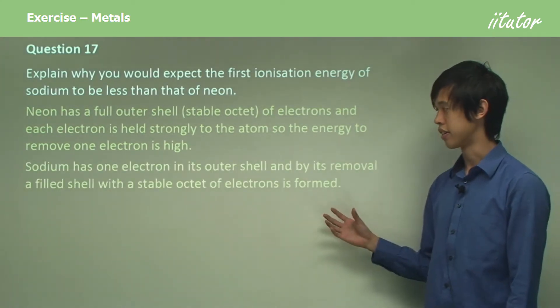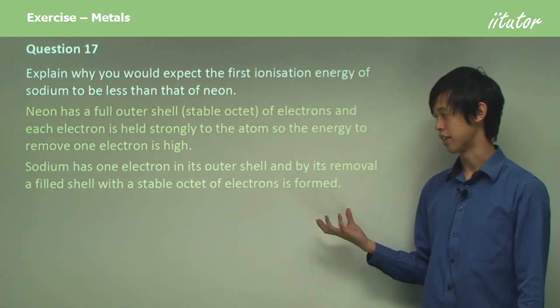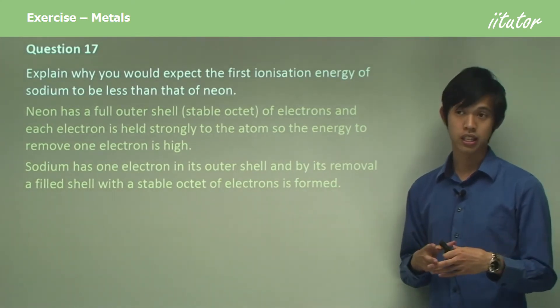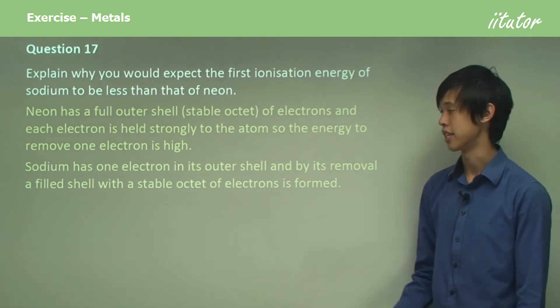Sodium has only one electron in its outer shell, and by its removal a filled shell with a stable octet of electrons is formed. So by removing the one electron, its stability is actually increased — sodium may actually want to give away its electron.